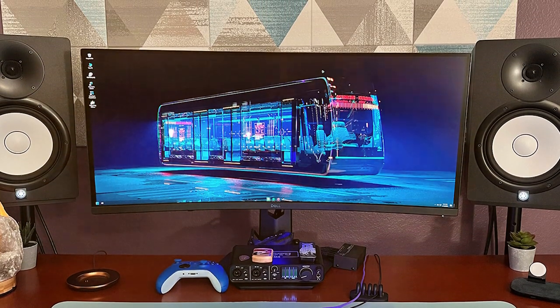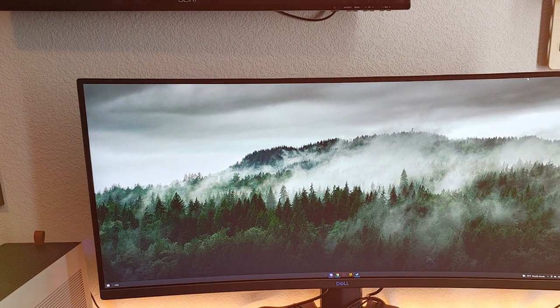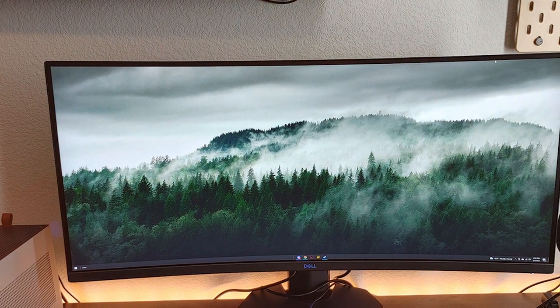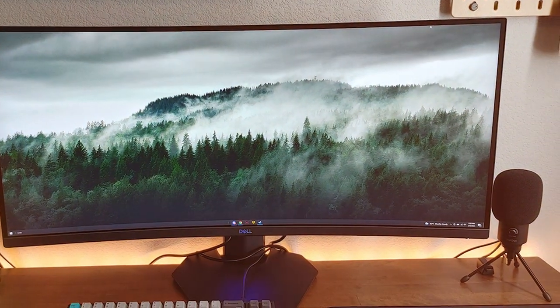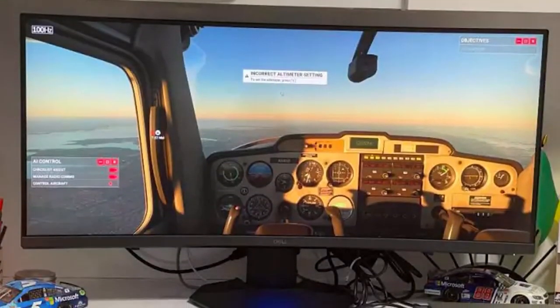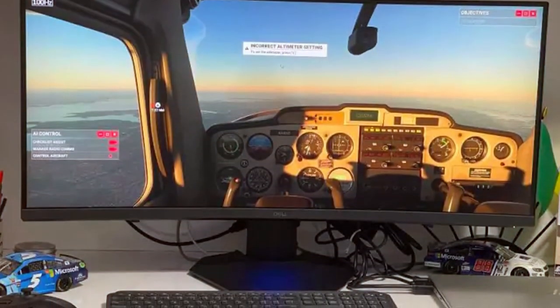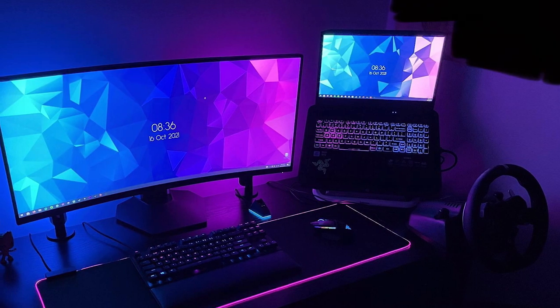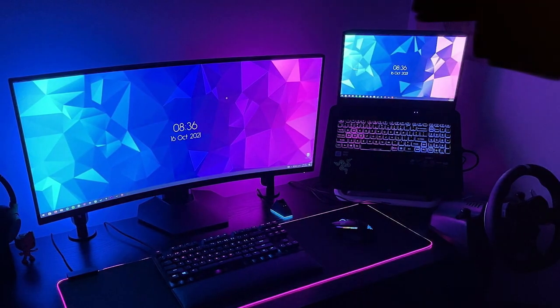The monitor's sleek design and customizable RGB lighting on the back add a touch of style to your gaming setup. Multiple connectivity options including HDMI and DisplayPort make it easy to connect your gaming console or PC. In conclusion, the Dell Curved Gaming Monitor is a top-notch choice for gamers seeking a high-quality immersive gaming experience. With its high refresh rate, sharp resolution, and stylish design, it's a monitor that will elevate your gaming rig.